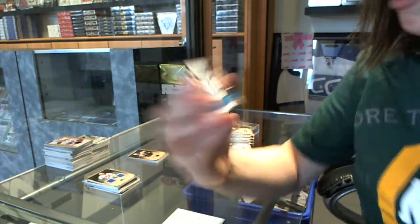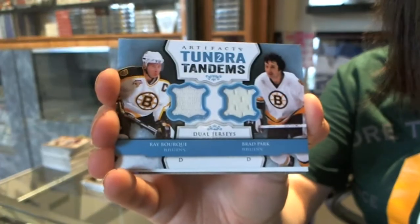Tundra Tandem's dual jersey of Ray Bork and Brad Park for the Boston Bruins.